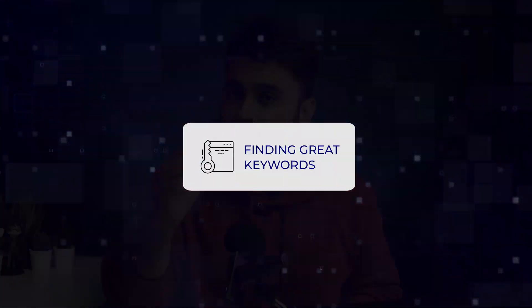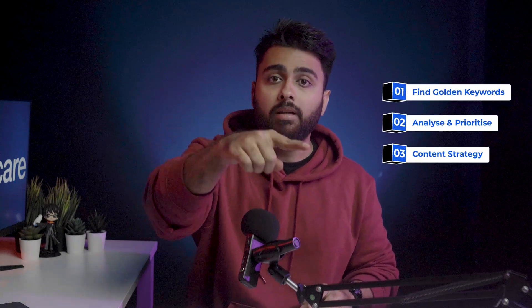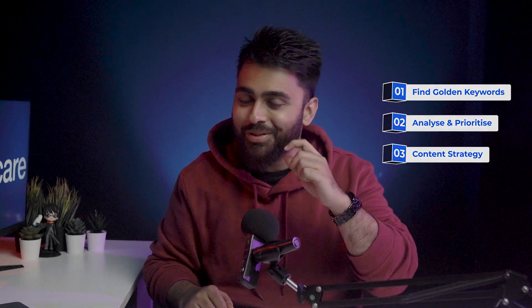Effective keyword research is not just about finding the right words to use — it's also about a whole bunch of other things. I've arranged this video into three steps that you should do one by one, so please watch the full video, otherwise don't blame me later if something doesn't work out for you.